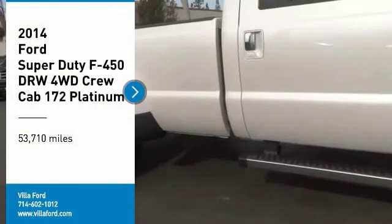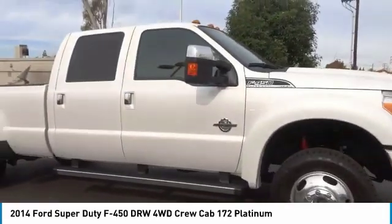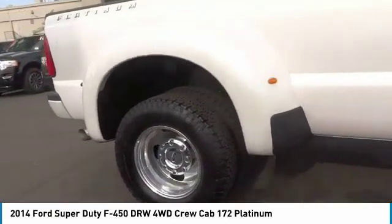Come test drive the 2014 F-450 Super Duty. Head-to-head fuel efficiency. Head-to-head towing. Head-to-head torque.